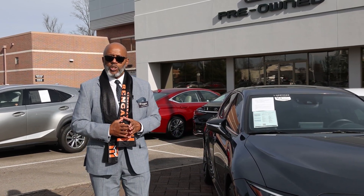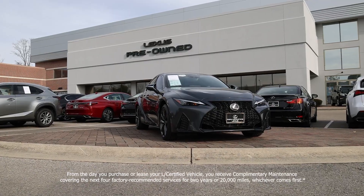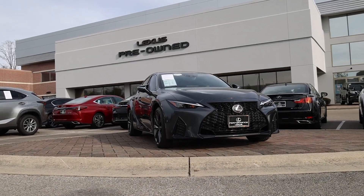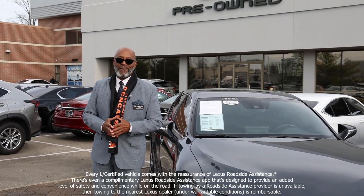We're going to start with two years of complementary service for your vehicle, up to four visits, whichever comes first. And each vehicle comes with complementary roadside assistance for any unexpected occurrences.